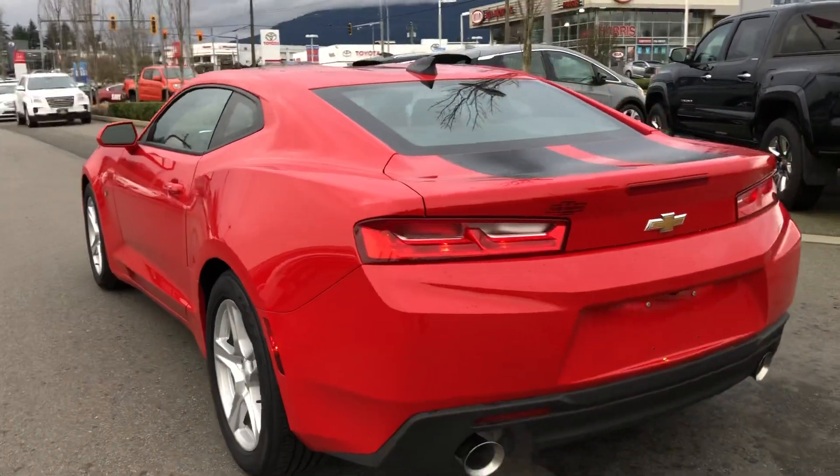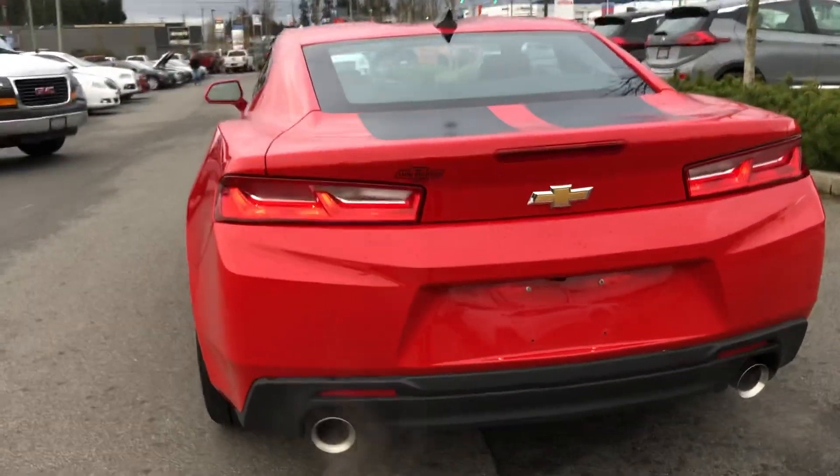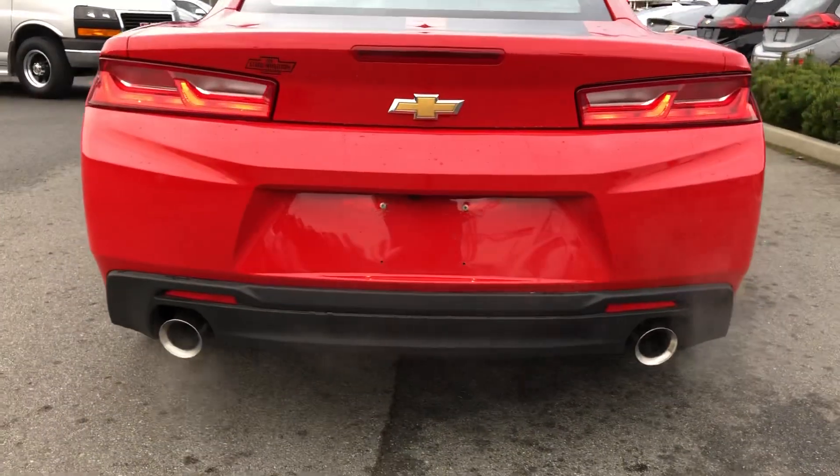I love the look of these cars. Dual exhaust.